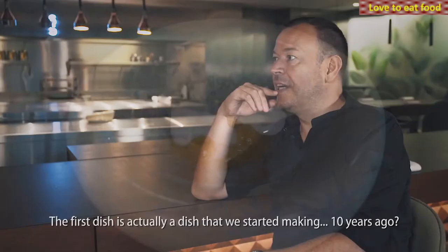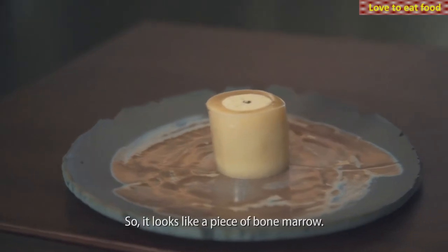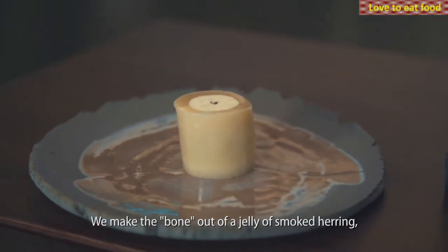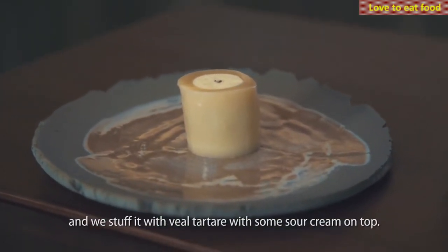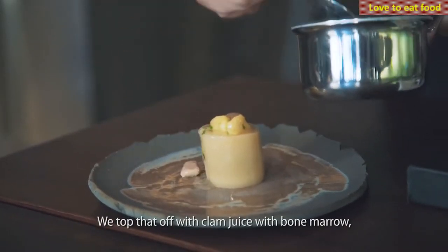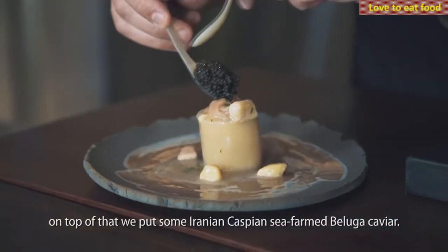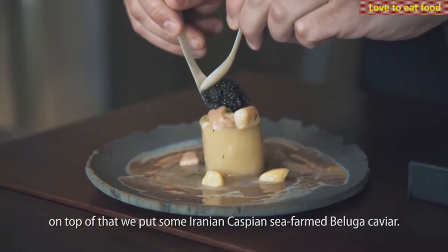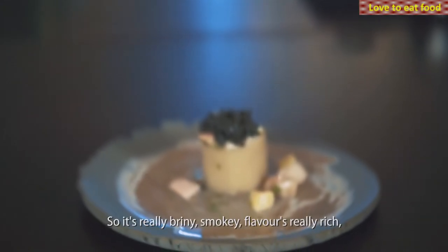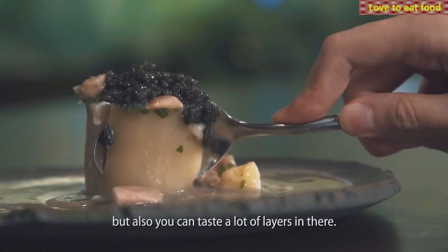The first dish is actually a dish that we started making 10 years ago. It looks like a piece of bone marrow. We made the bone out of a jelly of smoked herring, and we stuffed it with veal tartare with some sour cream on top. We topped that off with clam juice with bone marrow, and on top of that we put some Iranian Caspian Sea farmed beluga caviar. So it's really briny, smoky flavors — really rich, but you can taste a lot of layers in there.